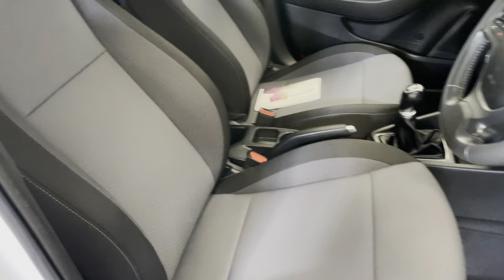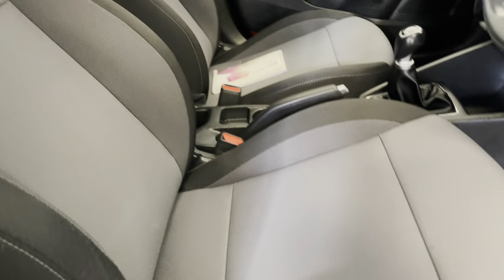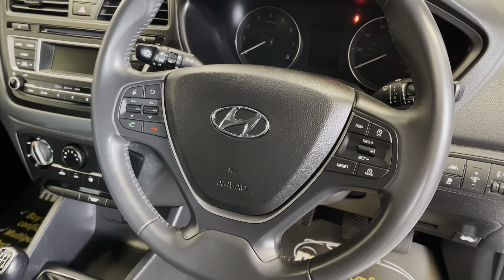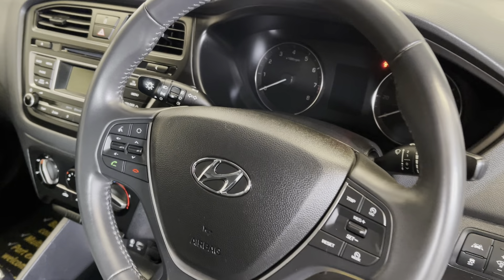Electric windows front and rear and also electric mirrors. Nice two-toned grey upholstery. Multi-functional steering wheel again with all the controls at your fingertips — keeping you safe, keeping hands on the steering wheel and your eyes on the road, whilst also keeping you connected to your contacts. I'll jump in and start it up for you so you can listen to the engine.